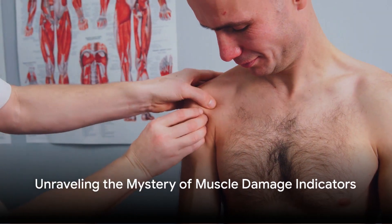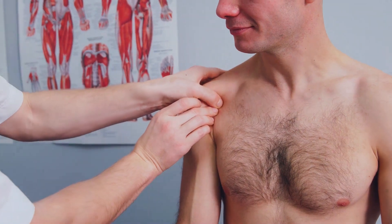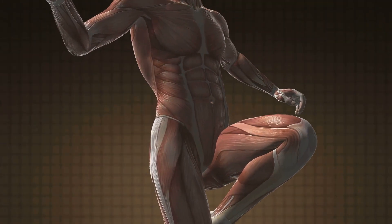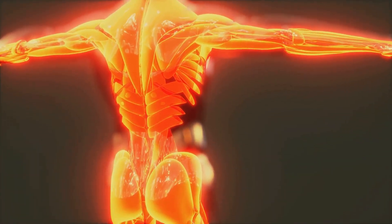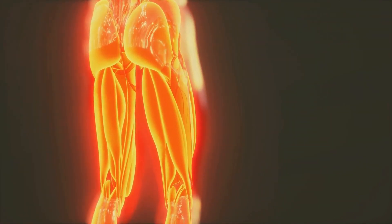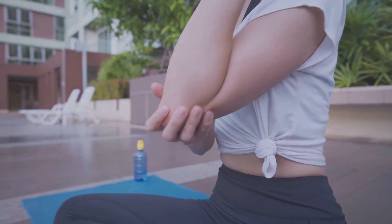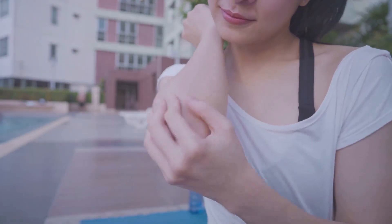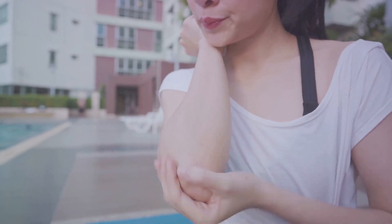Ever wondered how doctors can tell if your muscles are damaged, even before you start feeling the pain? The human body is a complex machinery, and like any machine, it has ways of signaling when something is amiss. Understanding these signals, particularly when it comes to muscle damage, is crucial. Because muscle damage, if left unchecked, can lead to serious health issues. But we've got some indicators that can help catch muscle damage early on, providing a chance for timely intervention.